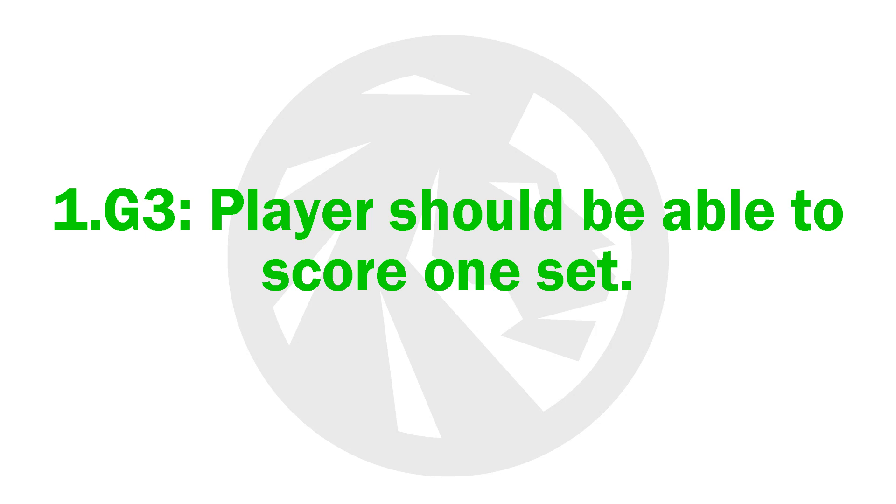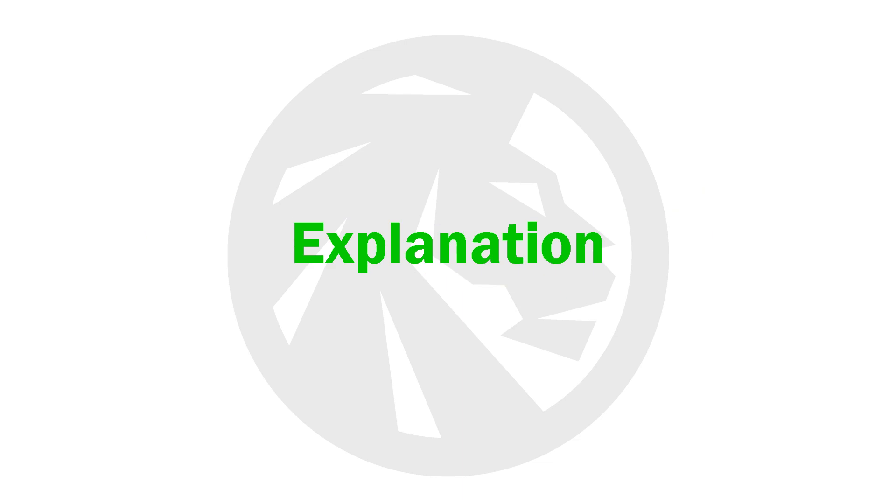One Point G3. Players should be able to score one set of tennis. Similar to the previous competency, players should understand the rules of the game that they are practicing. For example, players should know when to switch sides, who serves, and how to keep score throughout the set.